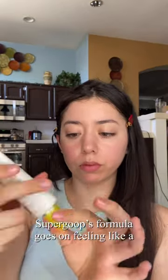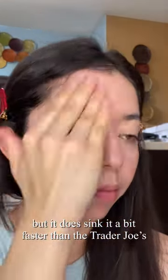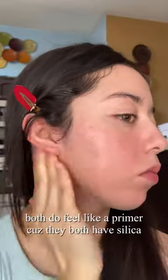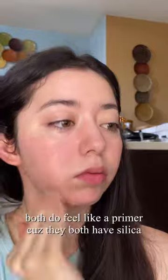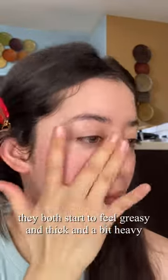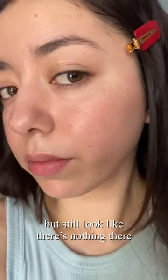The Supergoop formula goes on feeling like a lightweight Vaseline, if that makes sense, but it does sink in a bit faster than the Trader Joe's. Both finishes are identical — I cannot tell the difference between the two, and they both feel like a primer because they both have silica in them. Just like the Trader Joe's, they both start to feel greasy and thick and a bit heavy with reapplication, but still look like there's nothing there.